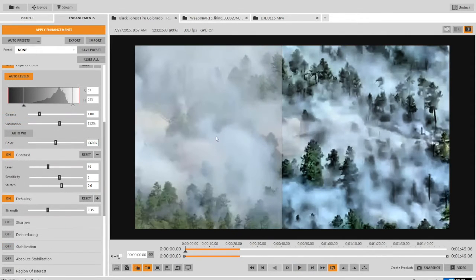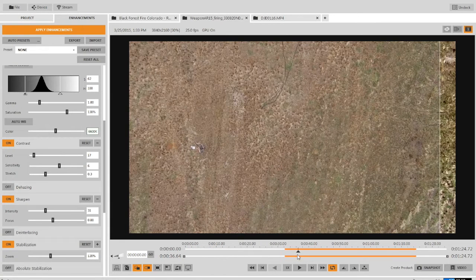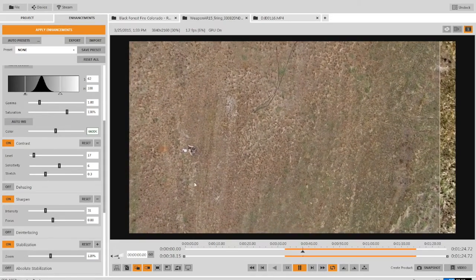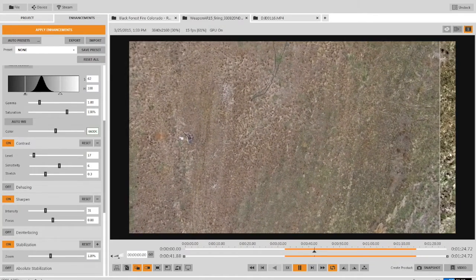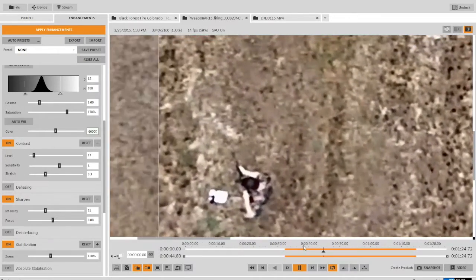This next example demonstrates how law enforcement might use our real-time capabilities to identify a threat in an active shooter situation. In the original video, it's hard to ascertain what's in the individual's hands. By again applying a few simple filters like contrast, sharpening, and our stabilization, we're able to quickly look and zoom in to see what the individual is carrying to identify a weapon.